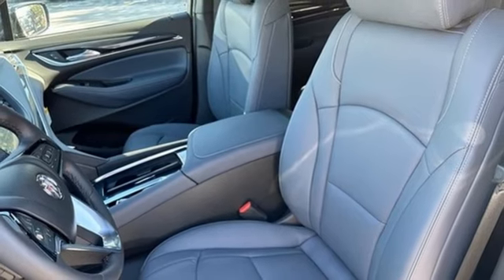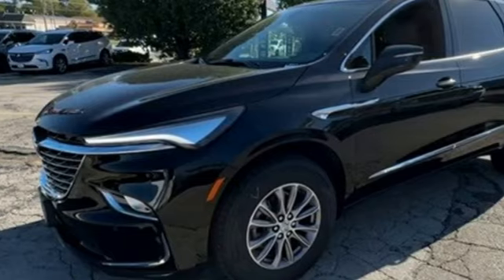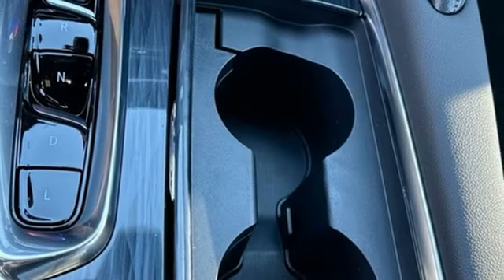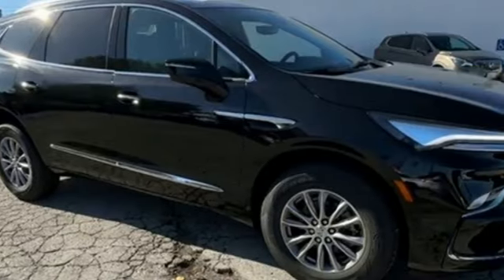Wi-Fi hotspot. AM-FM satellite radio. Hands-free liftgate. Inductive device charging. And V6 engine. In a Buick, you get innovative technology and sophisticated design for the real world.